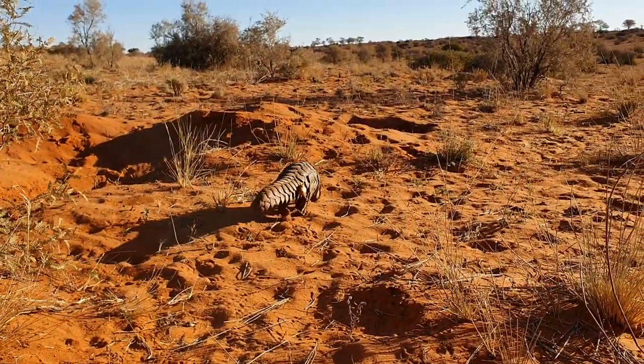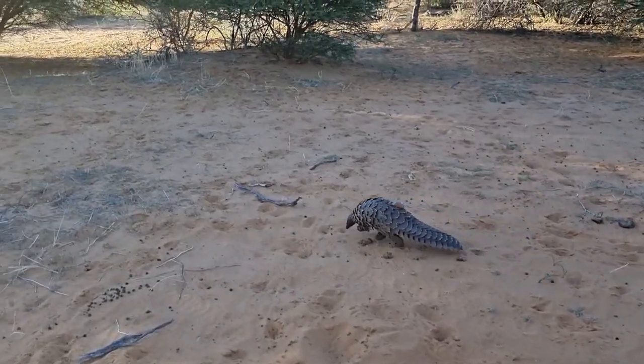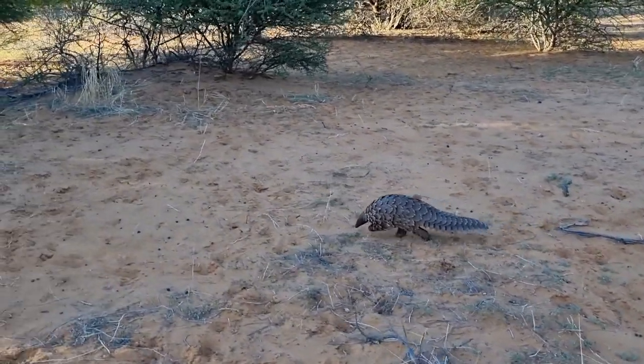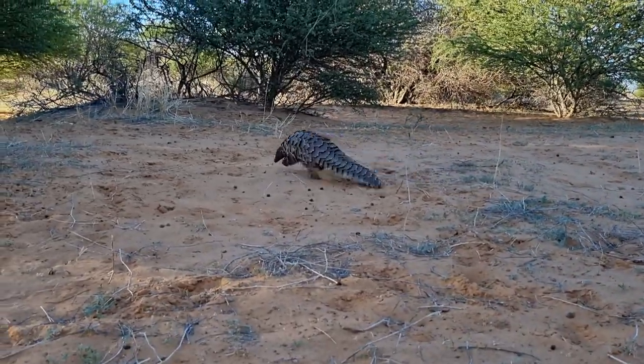They walk long distances every night, and when not finding enough to suit their taste, lose considerable weight in a short space of time. We all agree that this is a very useful animal, but only when it is alive and well in its natural habitat.